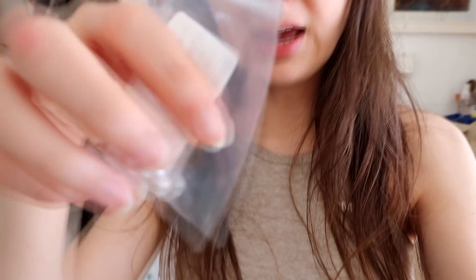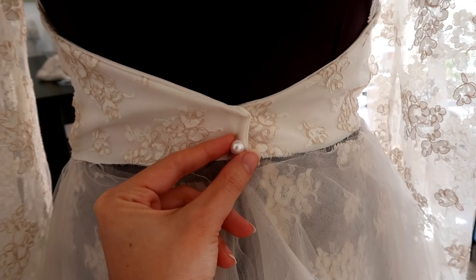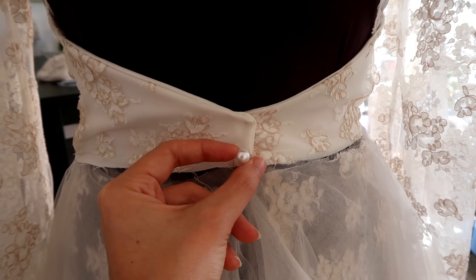I ordered pearl buttons, but they came in stark white, and I was hoping for more of a pearly, slightly cream color. I hate that I still can't go into stores, because this would have been so much easier if I could just go out and buy underskirt fabric or buttons. Now I have to order everything online. In real life, the buttons are just too stark white for the dress — the pearl looks almost bluish, and I think it would be nicer if it was a little bit more of a warmer color.